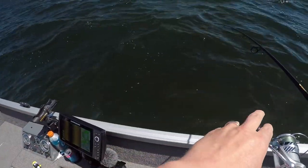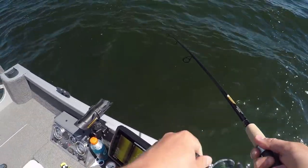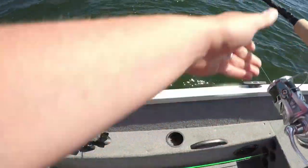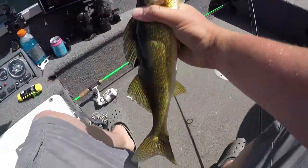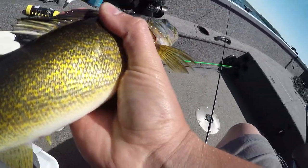This feels smaller — little walleye. We're going to put him in the live well for a picture later and then let him go after a picture.